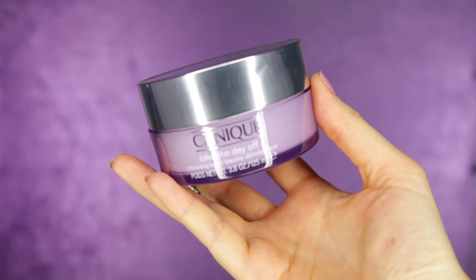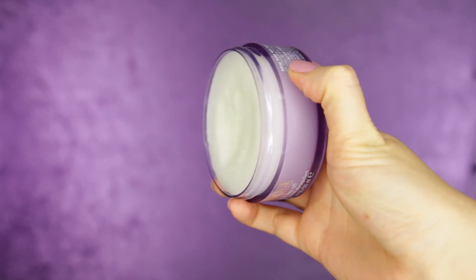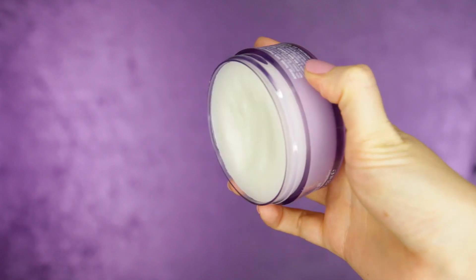Next I have the Clinique Take the Day Off cleansing balm. It looks like a body butter and you just scoop some out and put it all over your face on completely dry skin — you don't have to wet your skin beforehand. You massage it everywhere and all your makeup just dissolves, even really heavy-duty concealers and waterproof eye makeup. Then you go in with some water and rinse, and it rinses off really clean.